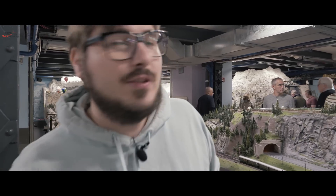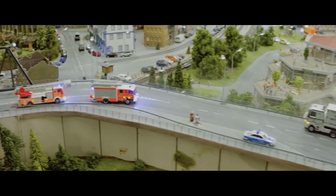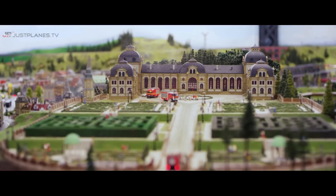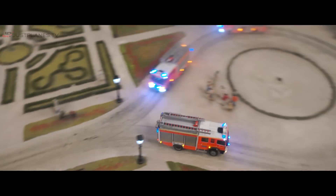So this is Knuffing. We have lots of firefighting simulations — this is one of our biggest, with more than 30 firefighter cars. It's called Knuffing because Gerrit's wife's nickname is Knuff.